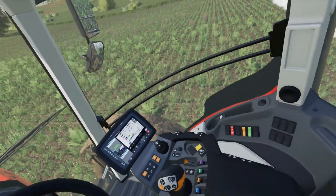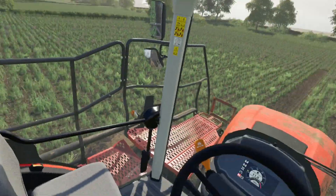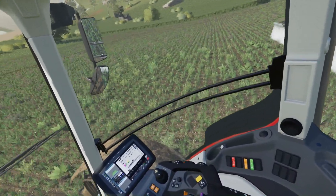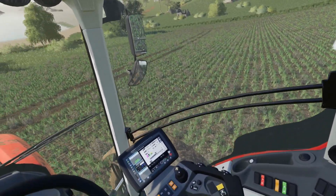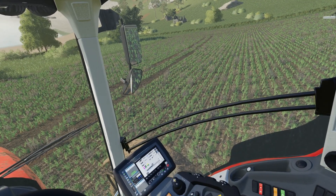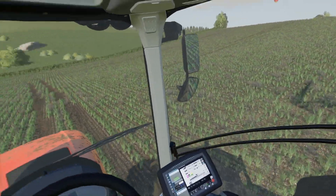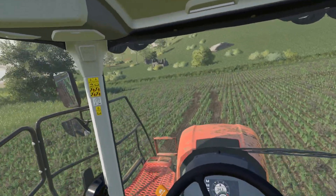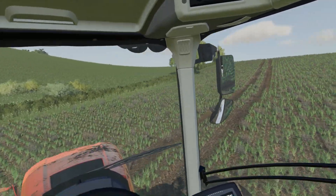There we go — that's our first wheat field sprayed. We've done the potatoes and the maize first thing. Just coming away now, and it looks a lot better.